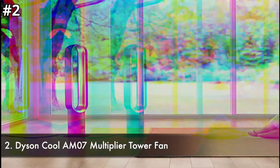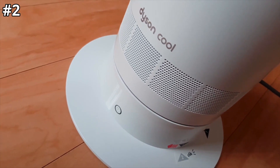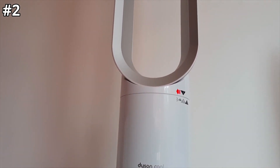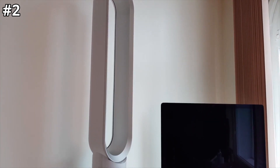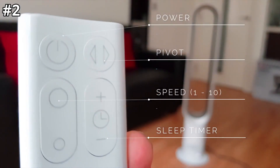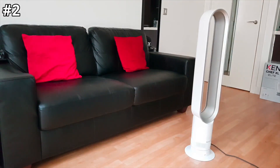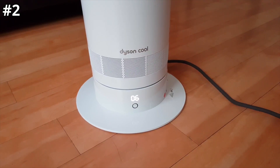Number 2: Dyson Cool AM07 Multiplier Tower Fan. The Dyson Cool AM07 uses air multiplier technology that accelerates air through an annular aperture, which attracts surrounding air to project a high-velocity cooling flow. There are no blades or choppy air, making it quiet for a peaceful experience. Different settings let you choose between optimum power and quieter settings for reduced airflow turbulence when working or sleeping. It is designed to be energy efficient. The sleep timer can be programmed to turn off at a preset time ranging from 15 minutes to 9 hours. The fan comes with a remote control to choose from 10 different airflow settings, and the remote can be neatly stored on the machine when not in use.